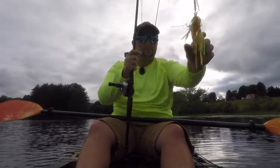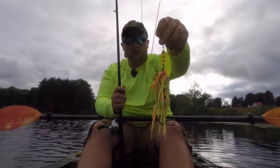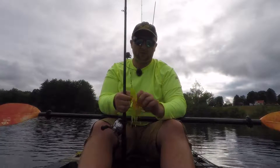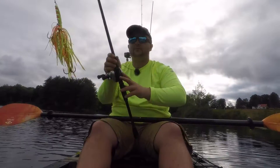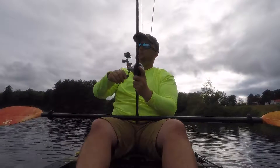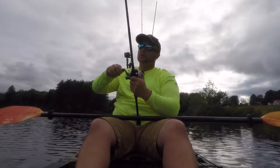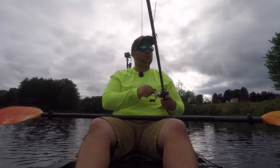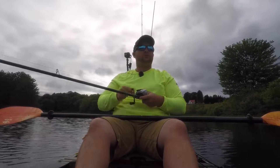Been doing really well so far. This last little weed patch I fished, I didn't get anything. Tied on one of these big inlines — pretty much the same color I'm running on my spinnerbait, just an inline spinner version. Let's see if I can get the attention of a bigger fish with these. Not going to fish this a lot; if I don't get bit in the next 10-15 minutes I'll probably go back to the spinnerbait since that's been doing so well. But we're going to hop to another shoreline and see if we can get some fish over there.